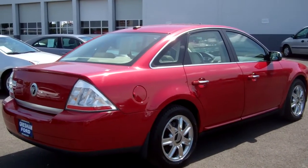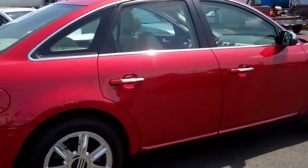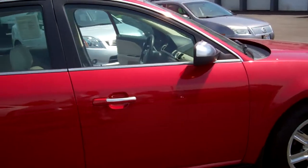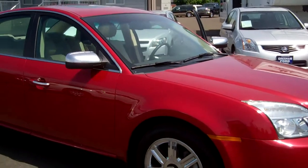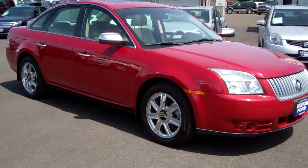Come on out to Gresham Ford at 1999 East Powell Boulevard, Gresham, Oregon, 97080. Give me a call — Joe Roberts, the Inventory Control Manager — at 503-665-0101. And from the comfort of your home or office, check out our website at www.greshamford.com.